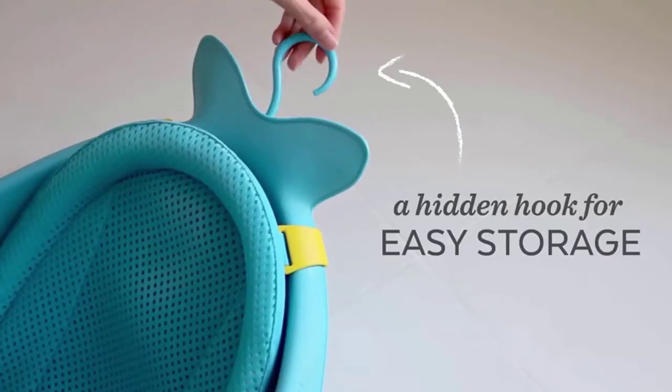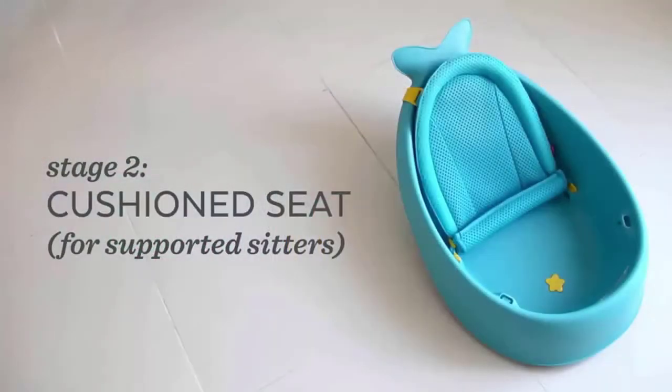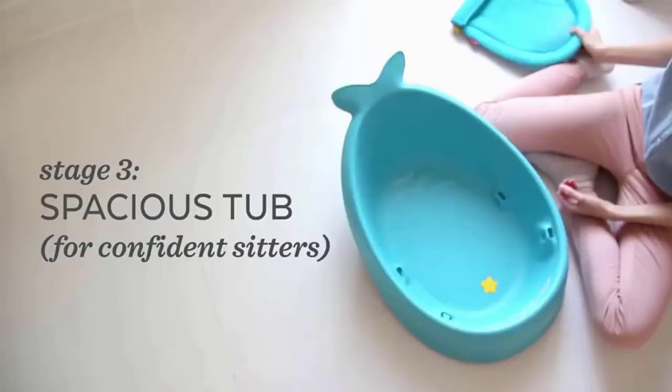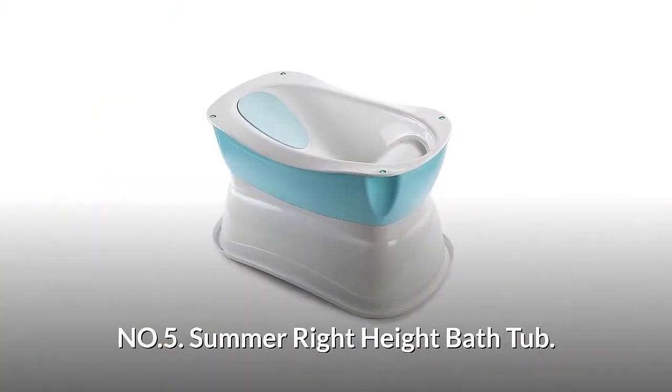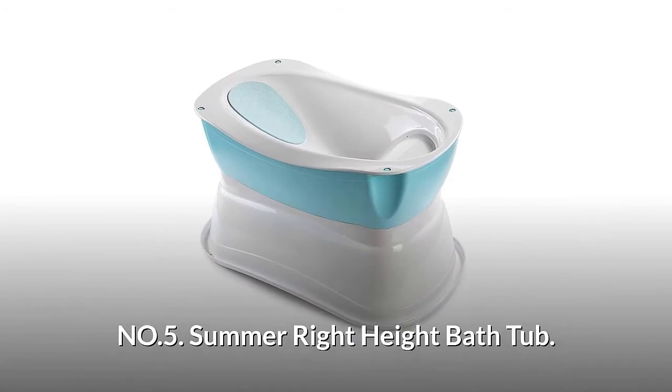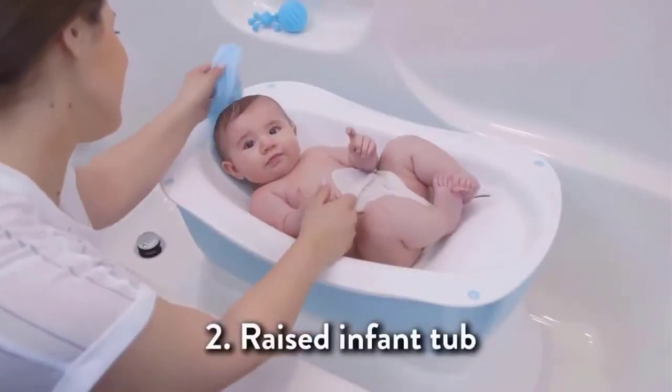This bathtub has a cushioned seat for supported sitters and a spacious tub for confident sitters, providing them more space for bath time.